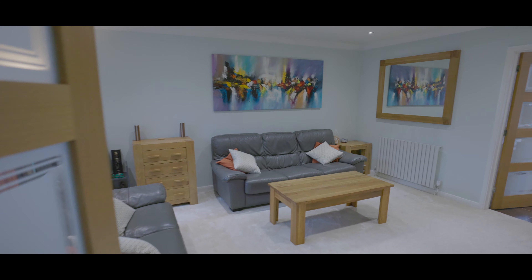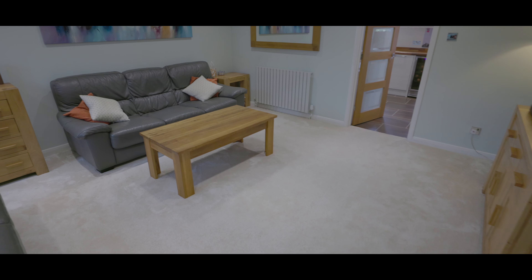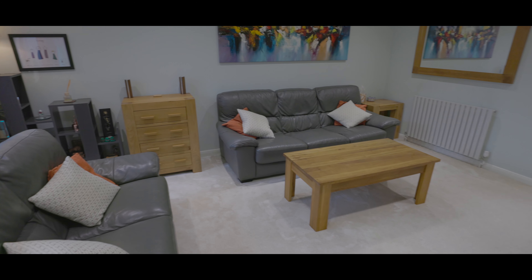The living room is a generous size with plenty of space for large living room furniture, access onto the kitchen and dining room, and a large window overlooking the front aspect.